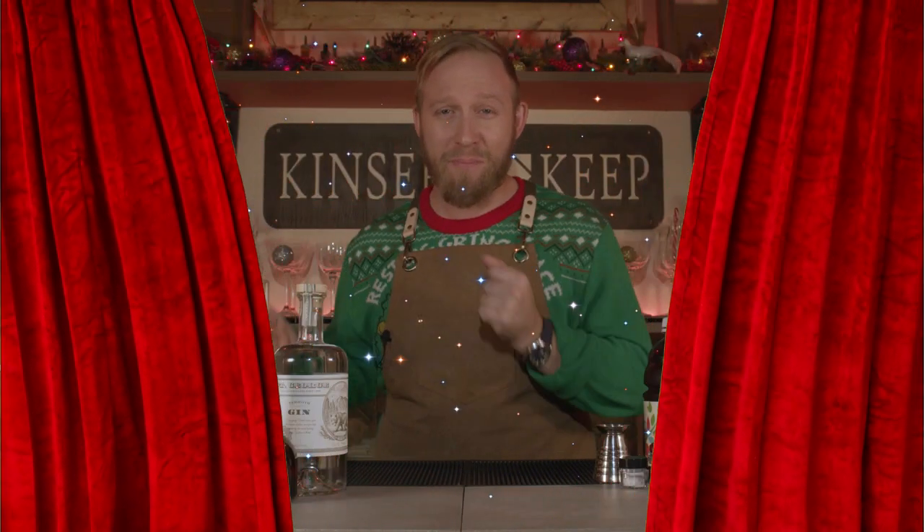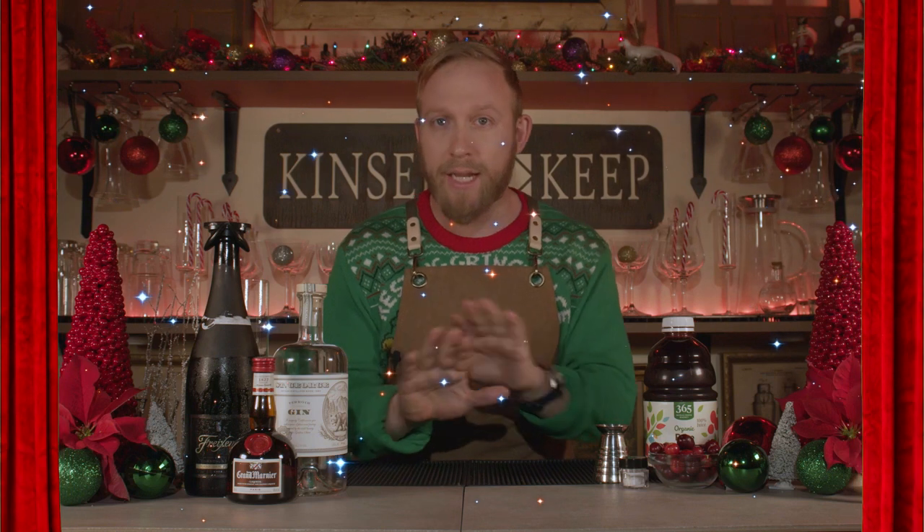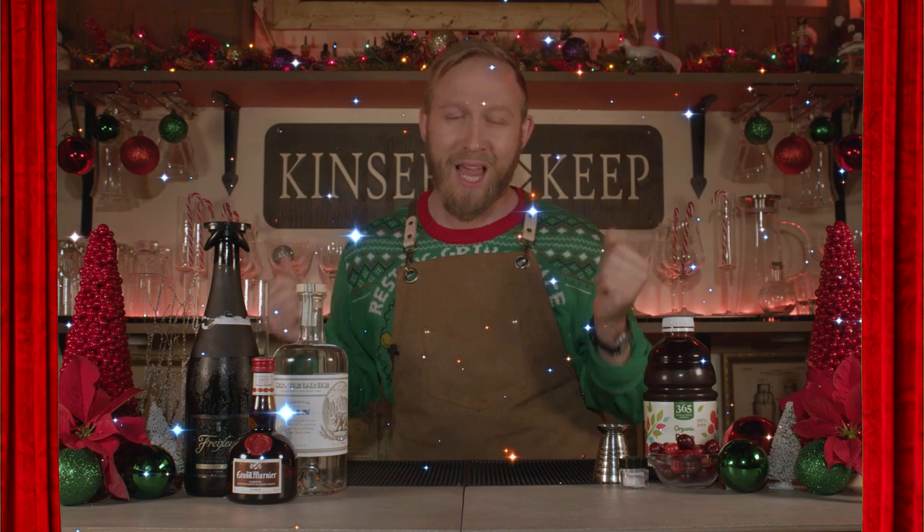Let's make it. Have a Poinsettia with me — drink the cocktail, not the plant. Pour it all in a champagne glass and do your Christmas dance.